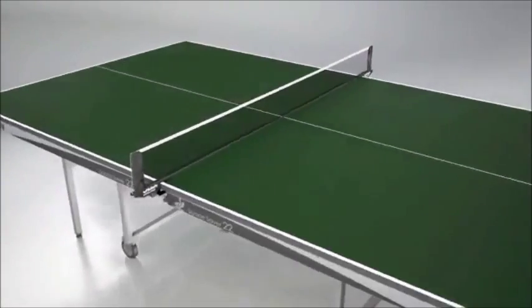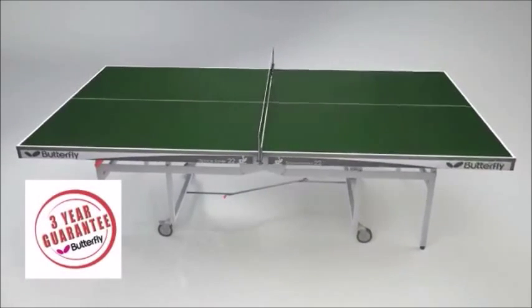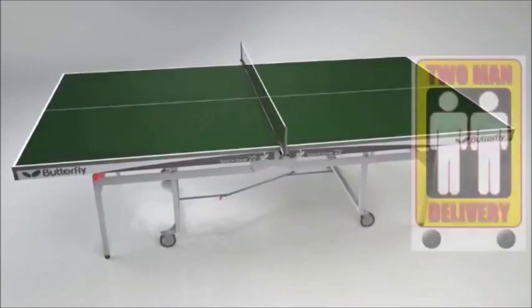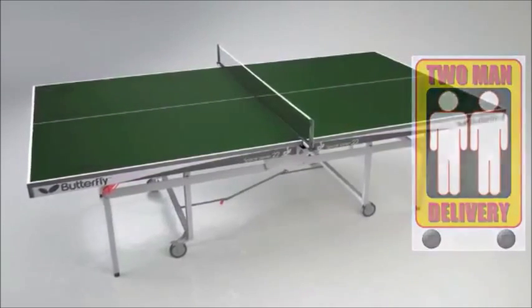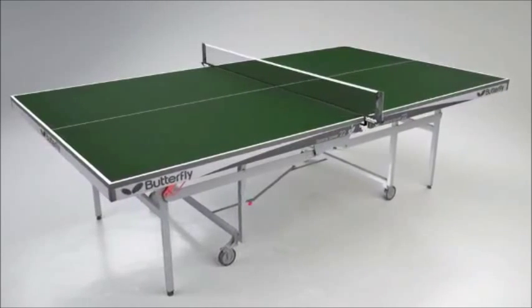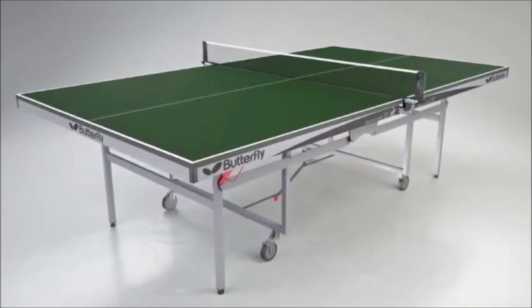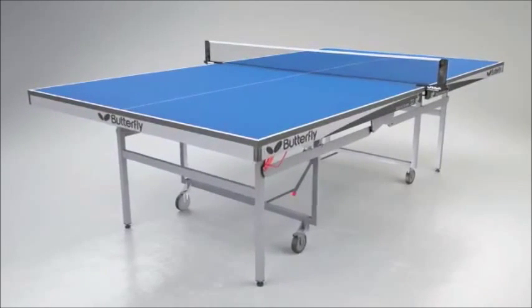This table has a European Safety Certificate and is guaranteed for three years. Delivery is made by appointment and is carried out by a specialist two-man service, ensuring a safe and convenient delivery in three to seven days dependent on customer availability and location. This table is available from stock with a green top and silver legs, or by special order with a blue top and silver legs with delivery within six to eight weeks.